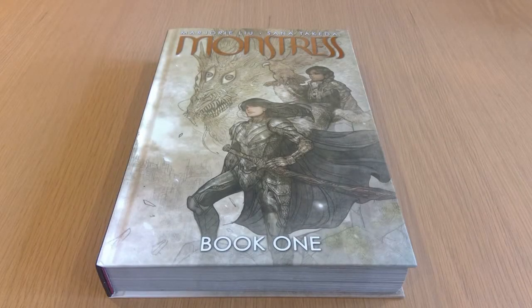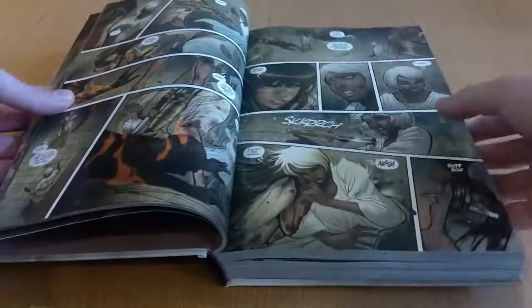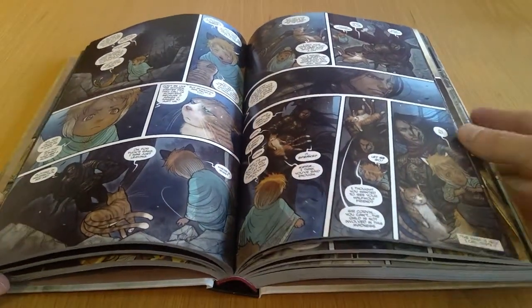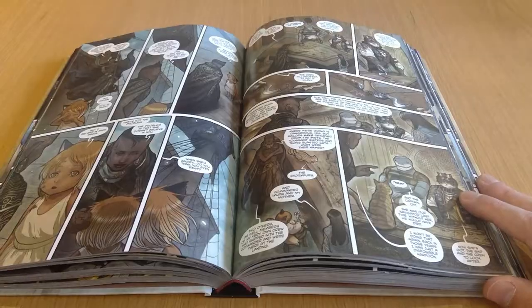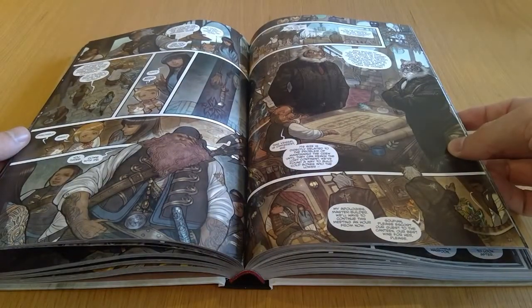Here I got the first oversized hardcover edition of Monstress by Marjorie Liu and Sana Takeda. I haven't actually read much of this yet — maybe the first issue or two, just to get a feel for whether I'd want to continue it. Purely based on the artwork alone I made the decision that yes, this is definitely something I can see myself enjoying. Gorgeous artwork here and I've heard nothing but good things about this book. Can't wait to get through the rest of it.